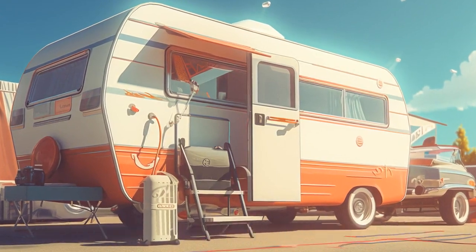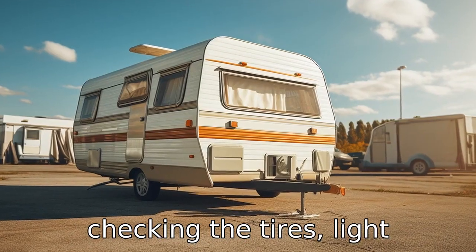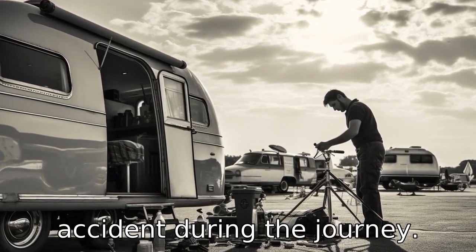Tip 6: Check the caravan. Prior to departure, always ensure the caravan is in good shape. This includes checking the tires, light fittings, brakes, and fluids. This will help reduce the chances of an unexpected breakdown or accident during the journey.